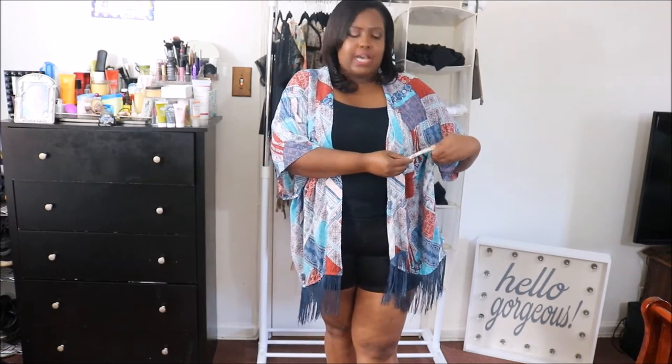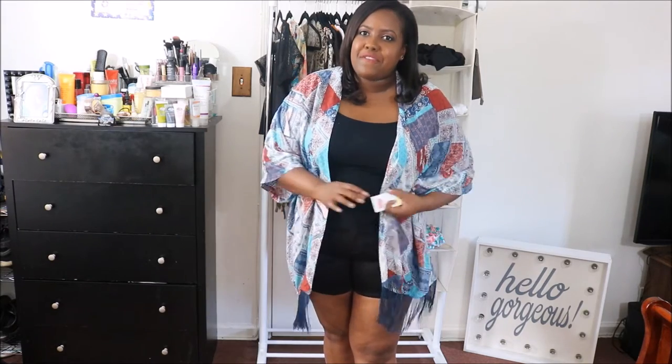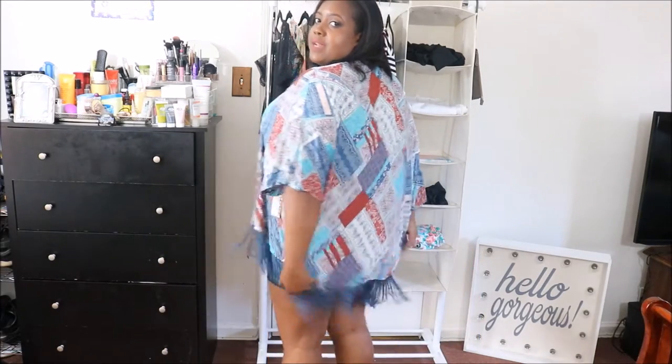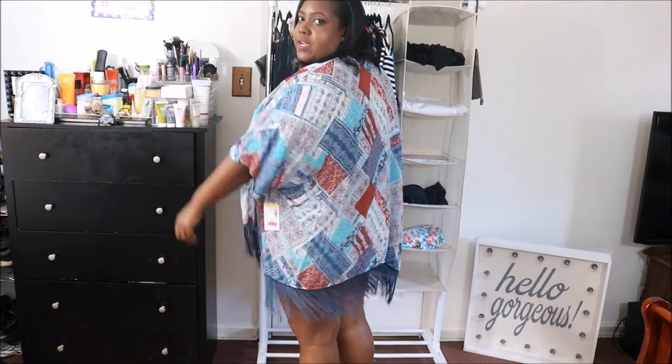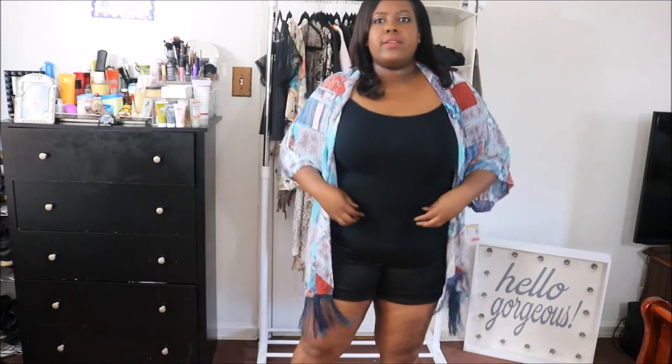The next kimono I got is from Sears. I got it on sale for about $6 — it was originally $44, went on sale for $11.99, and then they had 50% off all sale items. It has some nice frills in the back. It's perfect for vacation — I could wear it over my swimsuits and tank tops. I love it. It's really big, I think this is a size 1X, and I'm wearing it with the same shorts from Torrid.